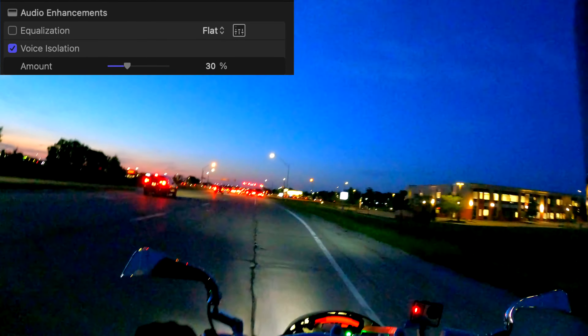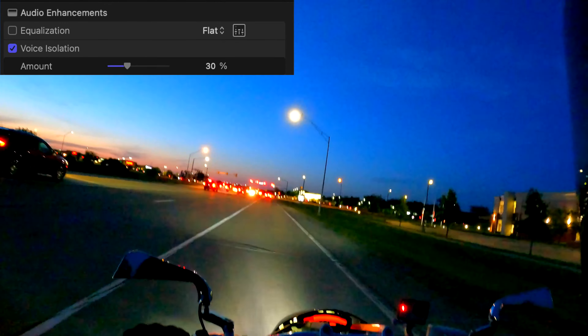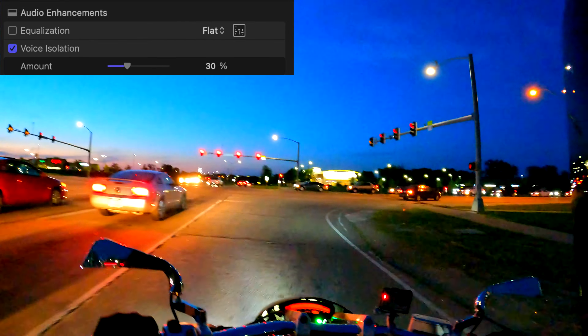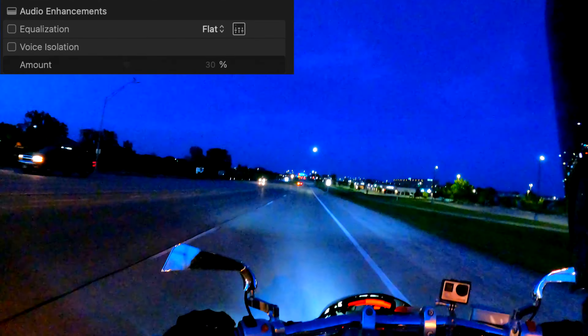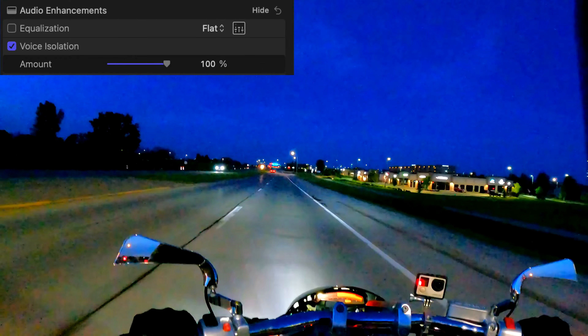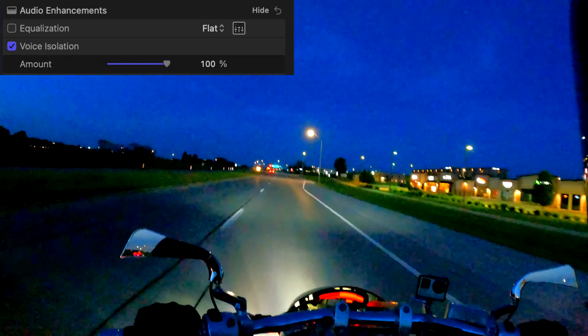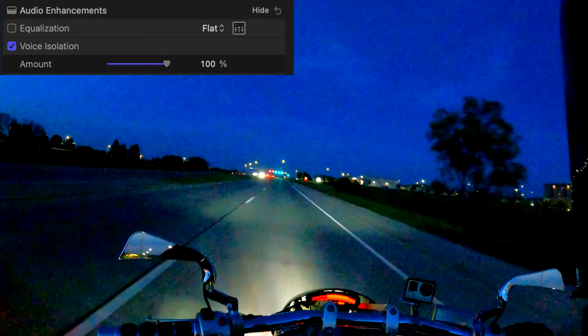I'm going to go between zero percent and a hundred percent so you can see the difference. That was just on and off with 30 percent before — watch this, get ready to be impressed. This is zero percent, and this is a hundred percent voice isolation. You can totally understand me — I don't even have to yell, I can just talk at normal volume and you can hear everything I'm saying. Now it does start to get a little weird when you get up into the hundred percent range.